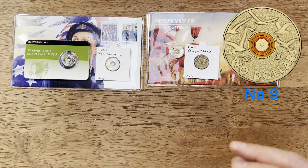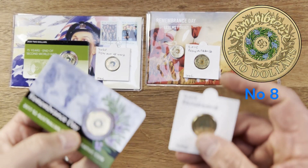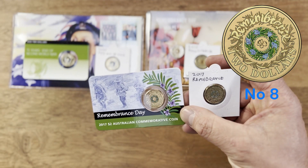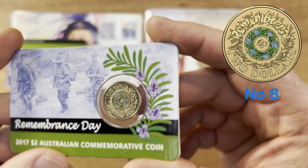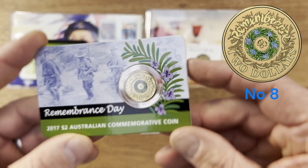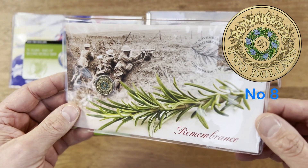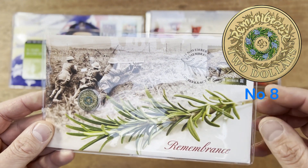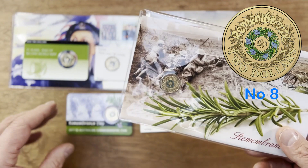At number eight we've got the 2017 Remembrance Day Rosemary coin. I really think this is a beautiful design. You can really see how the flowers pop out and the way they've done the colouring. On the PNC as well you've got the beautiful rosemary. I just love the way they've done this design, and from a collector's point of view, definitely one to collect.